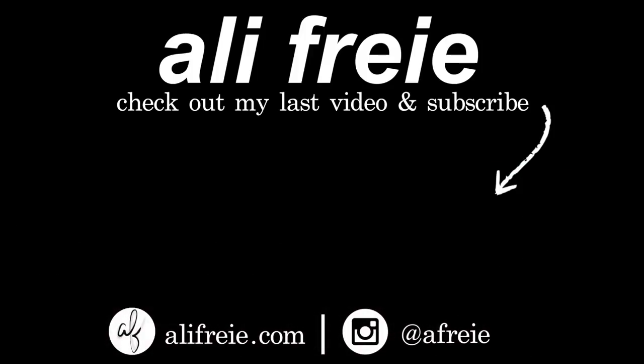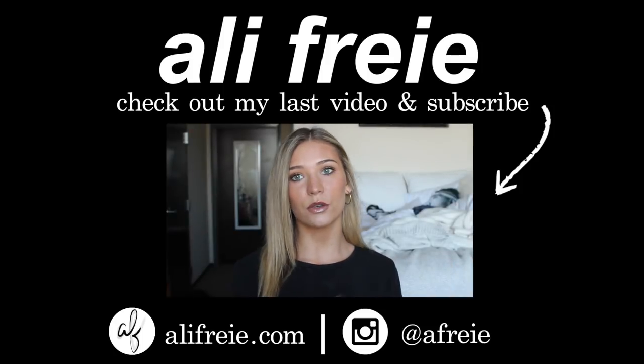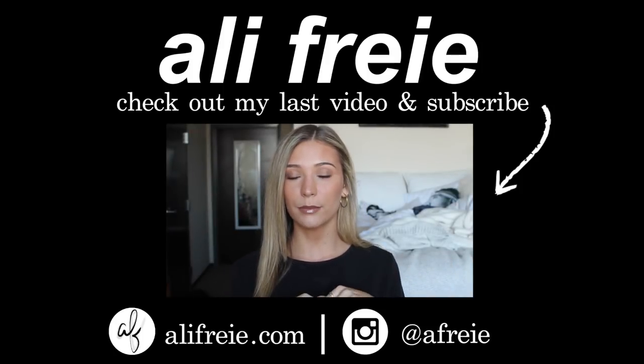I'm super into glossy lips right now, so I top everything off with Buxom lip gloss in Serena — it's a brown shimmer and it's so pretty. This is the finished everyday makeup look I typically wear. It literally takes me about 15 minutes if I'm in a hurry. I hope you enjoyed it — if you did, give it a thumbs up and I'll see you in my next video!